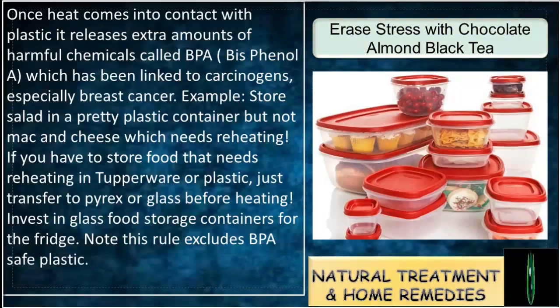Once heat comes into contact with plastic, it releases extra amounts of harmful chemicals called BPA — Bisphenol A — which has been linked to carcinogens, especially breast cancer. For example, store salad in a pretty plastic container, but not mac and cheese which needs reheating.